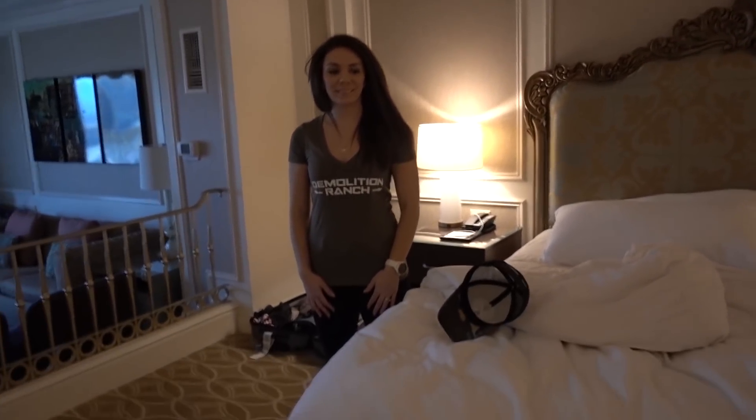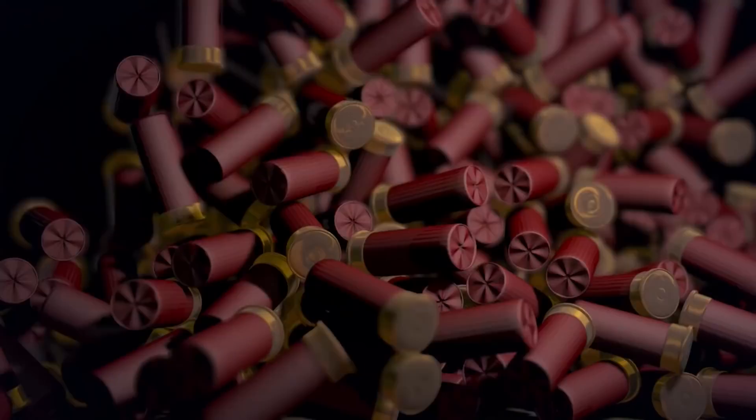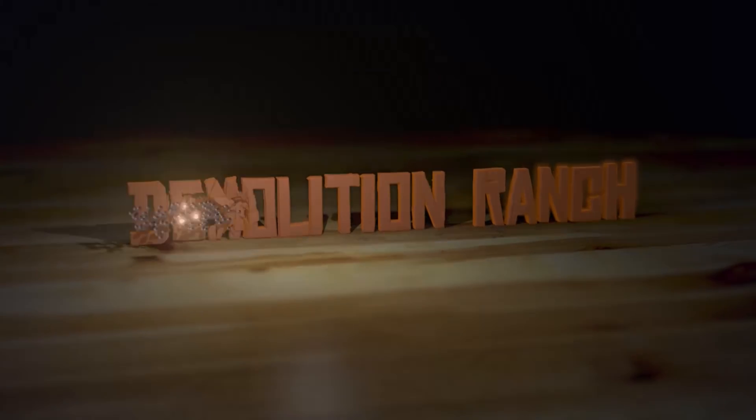Meredith, how would you like to spend the entire day walking around a convention center looking at guns? Do I have to? You have to, yes. Okay. Best wife ever. Welcome to Demolition Ranch. I'm Dr. Matt, your host.